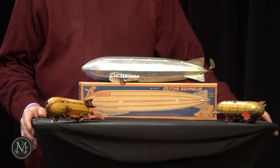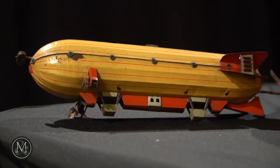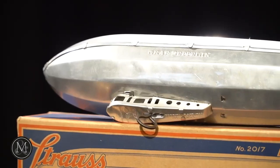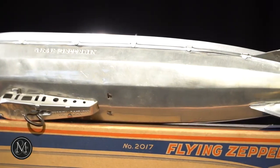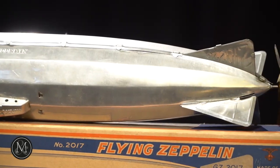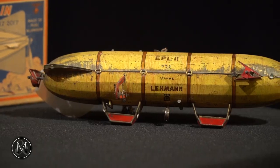Included in them are some very rare dirigibles, and they're rare because much like the real artifacts, a lot of them came to grief. They were very, very fragile — as you can see with these, all the little gondolas, all of the tiny props. They're motorized. They were the future of air travel in the 1930s: the Zeppelin, the Hindenburg. And then of course when they all came to grief by 1940, they were all gone.